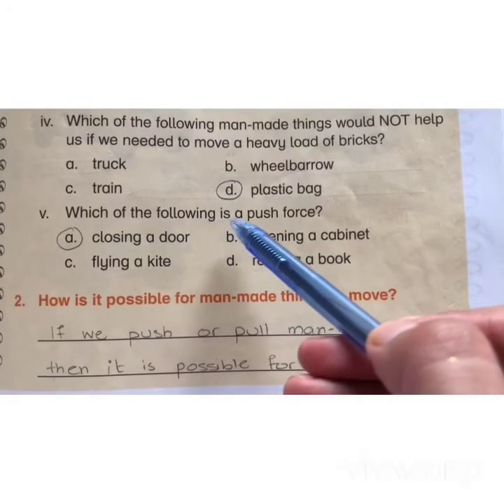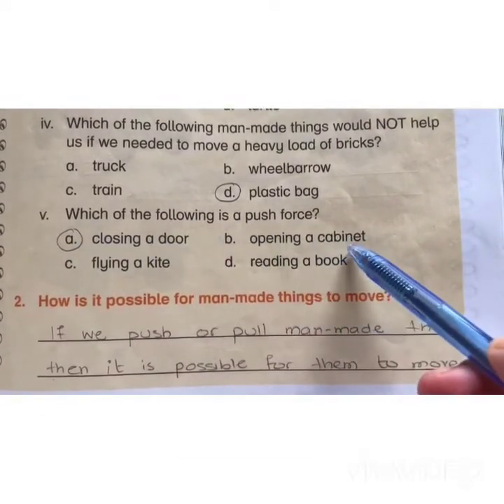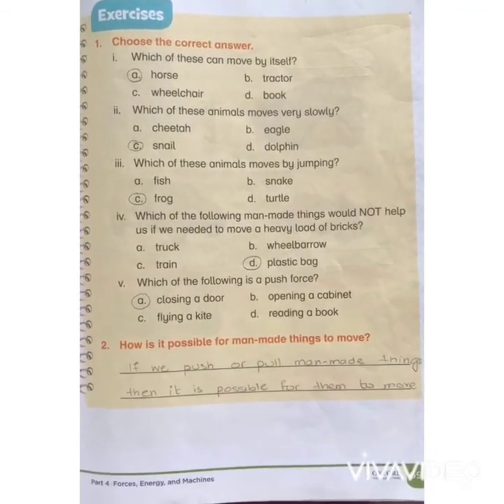Which of the following is a push force? A) closing a door, B) opening a cabinet, C) flying a kite, D) reading a book. This is it for today. I hope you have learned something out of it. Thank you.